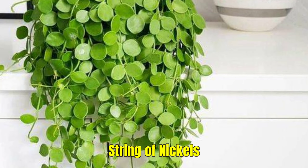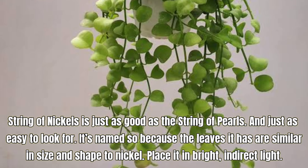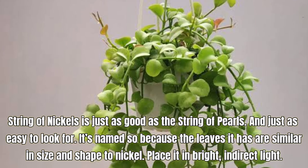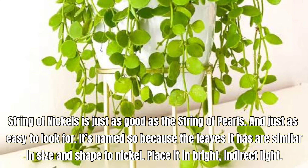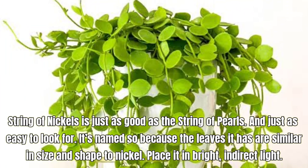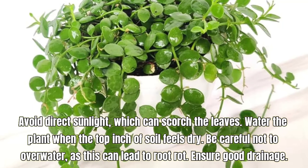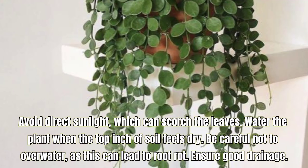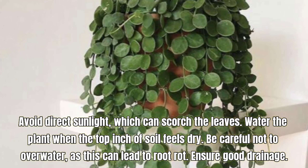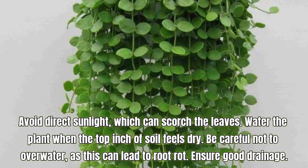String of Nickels, also known as Dischidia nummularia. String of Nickels is just as good as the String of Pearls and just as easy to look after. It's named so because the leaves are similar in size and shape to a nickel. Place it in bright, indirect light. Avoid direct sunlight which can scorch the leaves. Water the plant when the top inch of soil feels dry. Be careful not to overwater, as this can lead to root rot. Ensure good drainage.